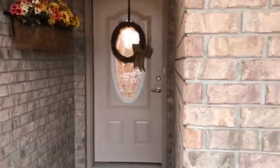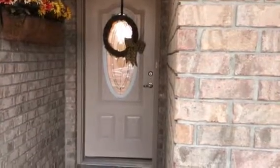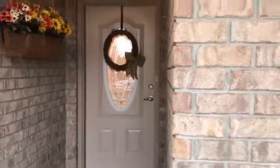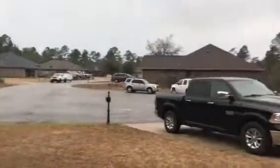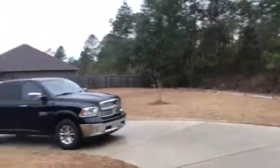Getting ready to take you inside this home. It was built in 2013. It is a four-bedroom, two-bath. It is 2,144 square feet, listed at $224,900. You can see this really nice covered porch. We're in a cul-de-sac here, and there'll be no houses built right there. So let's go inside and take a look.